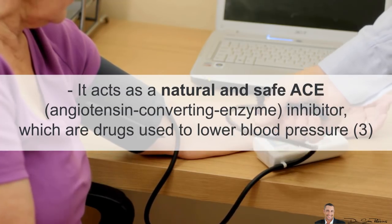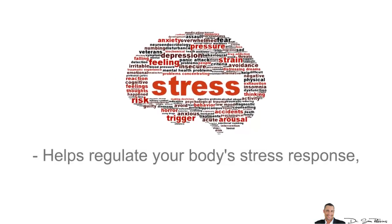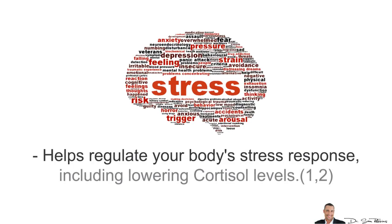It also acts as a natural and safe ACE inhibitor, which are drugs used to lower blood pressure, and does so without any side effects. It also helps regulate your body's stress response, including lowering cortisol levels.